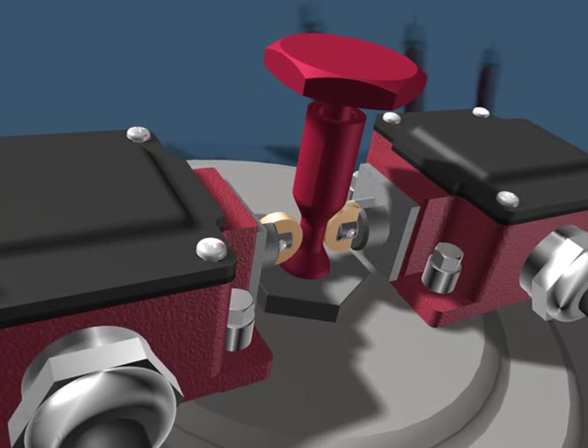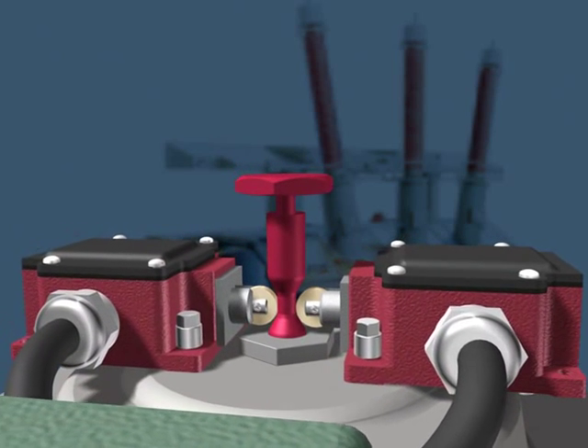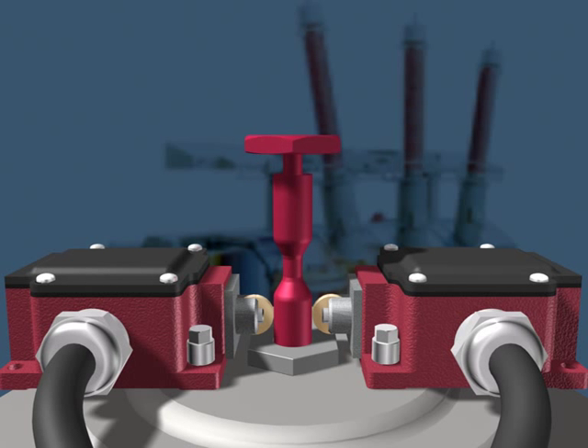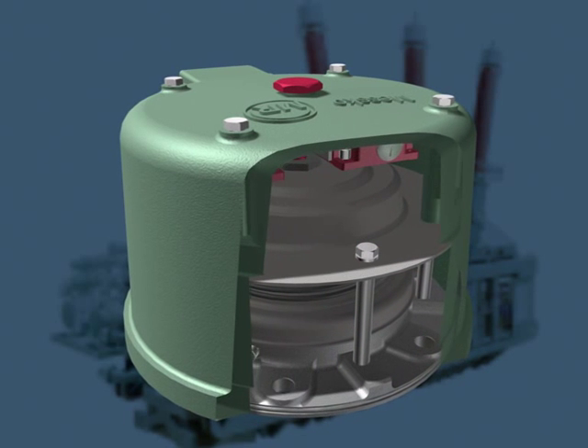The interior signaling contacts are protected from damaging influences such as UV radiation, ice, sandstorms, and other weather conditions. The central aluminum signal pin, which cannot drop back, ensures tripping in less than 2 milliseconds.